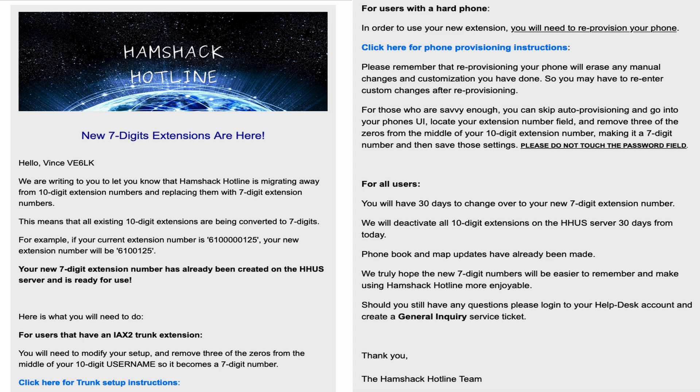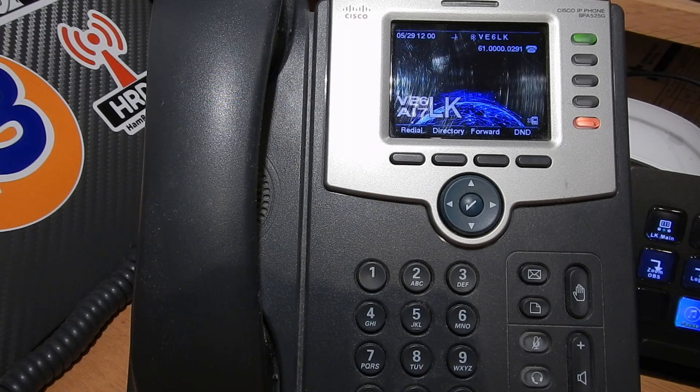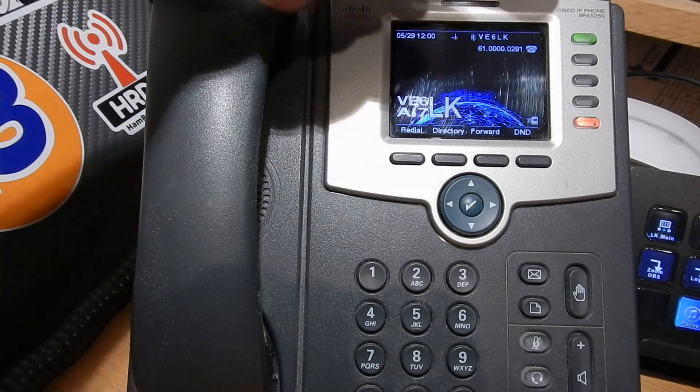Your number has already been created on the HHUS server — this applies to those on the HHUS server only — and is ready for use. For users that have an IAX2 trunk extension, which I don't have, you need to modify your setup and click for trunk setup instructions. For users with a hard phone, I've got my Cisco SPA525G, which I found used for really cheap.